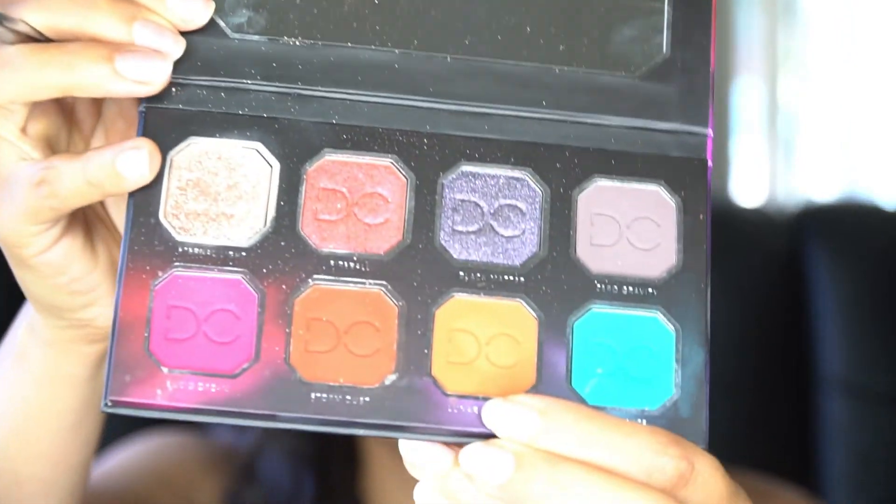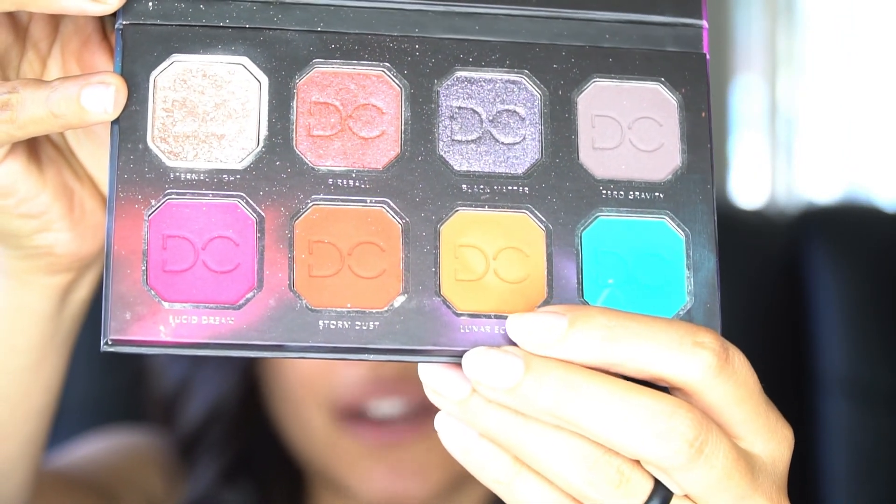Now I'll be using the Dominique Cosmetics palette in Celestial Thunder, using the shade Lunar Eclipse — this really bright orange. I want to go for a spotlight eye today, so I'll be focusing that mainly on the outer and inner corners of the eye, and then tossing a shimmer shade in the center.